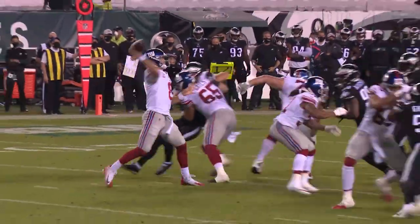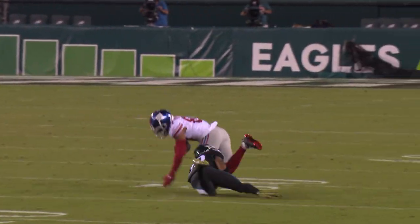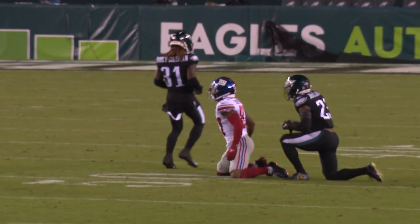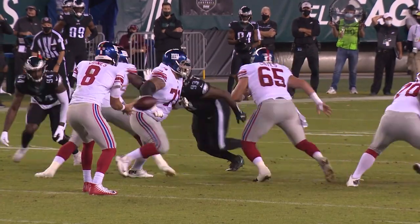Jones play fake to Freeman. Fires the slant right. Shepard makes the catch, runs out of a tackle to the 40 and tackled from behind at midfield. McLeod may have saved the touchdown. Jones out of a shotgun.